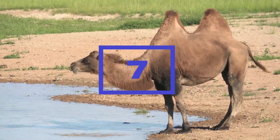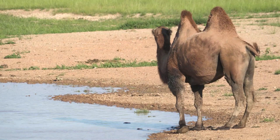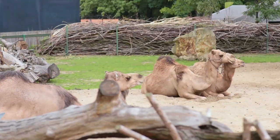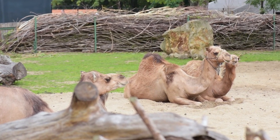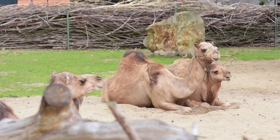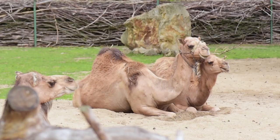Seven. Camels can drink up to 40 gallons of water in just 13 minutes and can go without water for weeks. This is because camels have several adaptations that allow them to conserve water and endure long periods of drought. For example, camels have the ability to regulate their body temperature and sweat less, reducing the amount of water they need to survive.